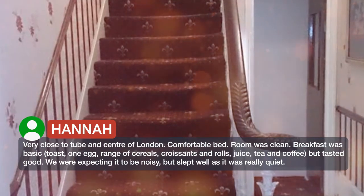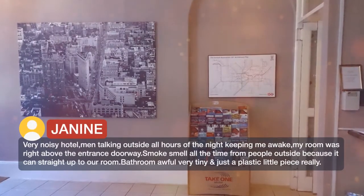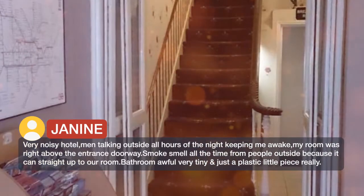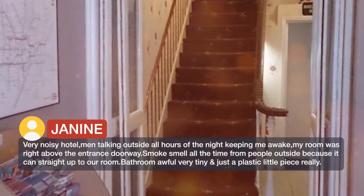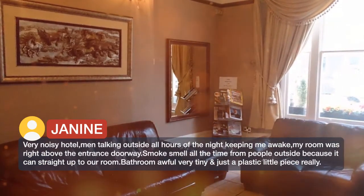We were expecting it to be noisy, but slept well as it was really quiet. However, another guest found it a noisy hotel, with men talking outside all hours of the night keeping them awake. Their room was right above the entrance doorway, and smoke smell came up constantly from people outside.